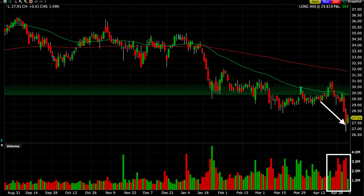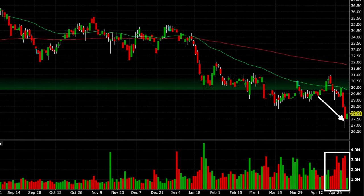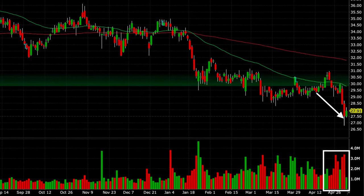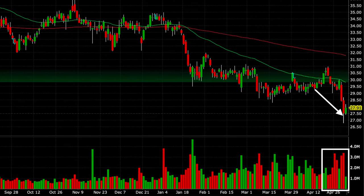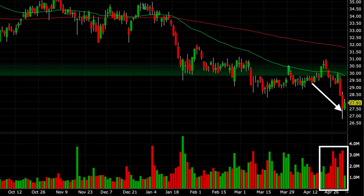Let's fast forward three weeks. As you can see here, where the point of the white arrow is, that was yesterday. As you can see, STOR continues to show weakness. In fact, down in the volume section in the white rectangle, notice that the selling pressure has increased.